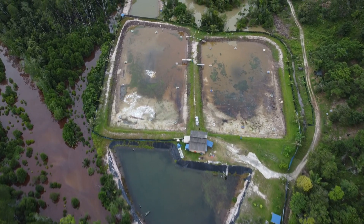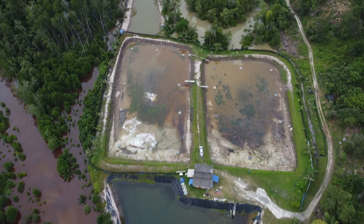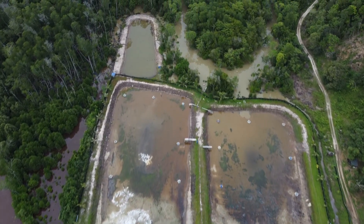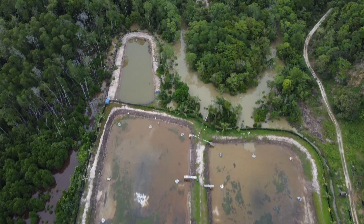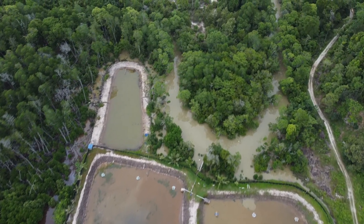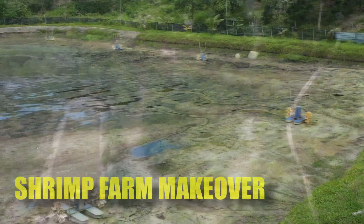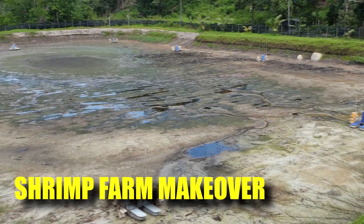Hi guys, thanks again for visiting us at RS Aquaculture. Here's a drone footage of a 4-acre shrimp farm that we have just leased. This property was leased because the previous owners were not able to produce shrimp consistently, mainly due to diseases and water quality.